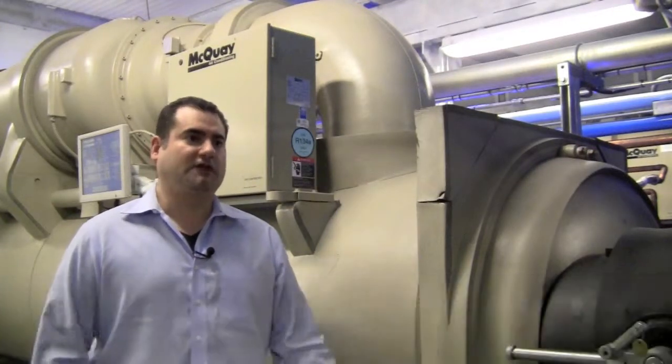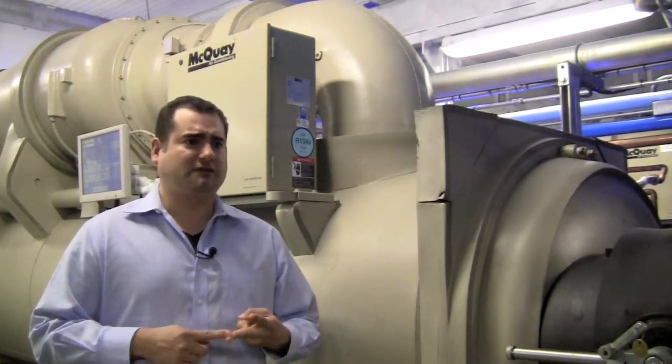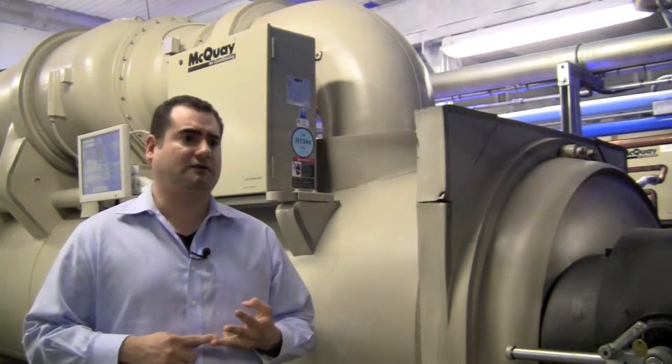My name is Ian McLarty. I'm president of PhoenixNAP. PhoenixNAP is a full-service data center. We specialize in co-location, managed servers, and also cloud services.